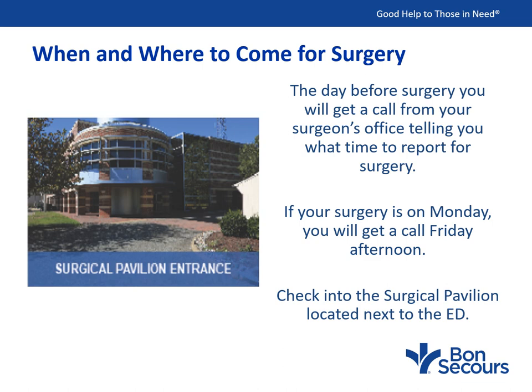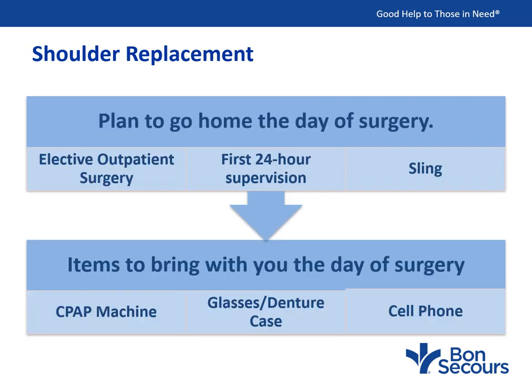The day before surgery, you will get a call from your surgeon's office telling you what time to report. Please disregard any automated messages with a different time — only come at the time your surgeon's office tells you. If your surgery is on Monday, you will get a call Friday afternoon. You will check into the surgical pavilion, located next to our emergency room. The plan is for you to go home the day of surgery, as this is outpatient elective surgery, which means you have time to get yourself and your home ready.